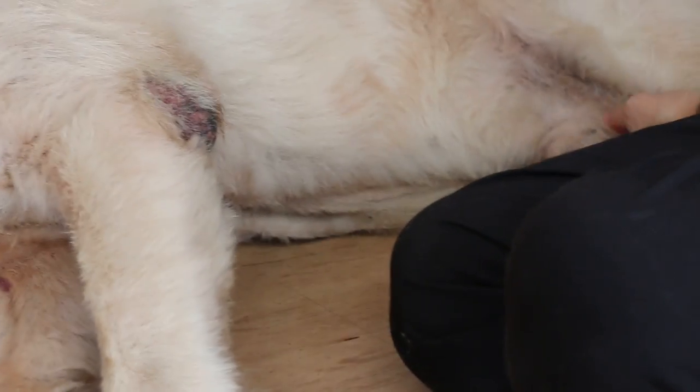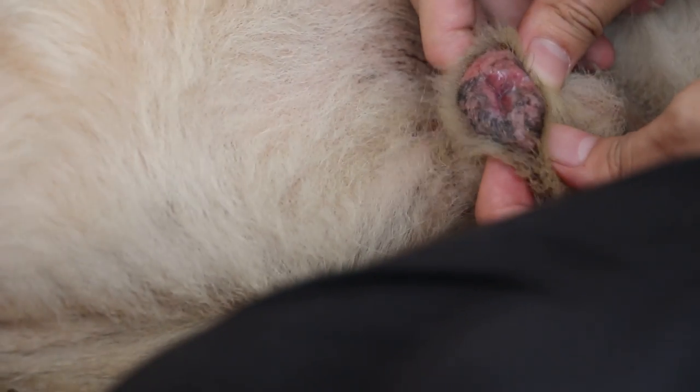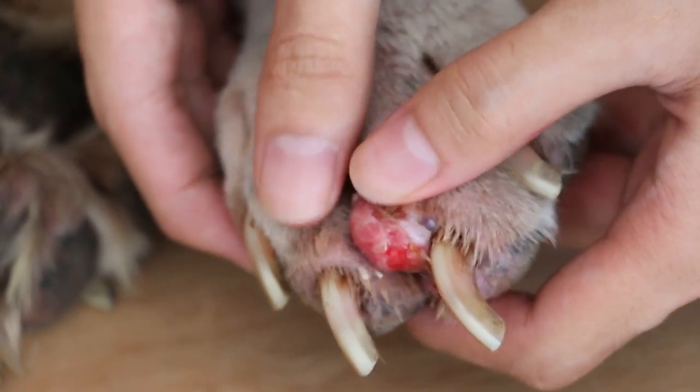The first issue was a maggot wound in his prepuce. Two days ago, this was swollen about twice as big, and there were about 20 or so maggots, each about 1 cm, buried deep inside his prepuce. The second issue is on his left forepaw — there's a huge wound between the third and fourth digit.